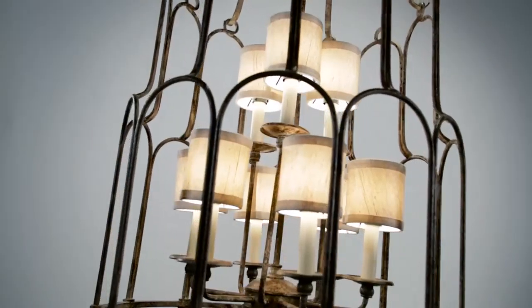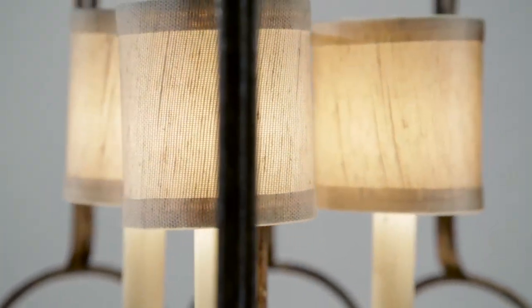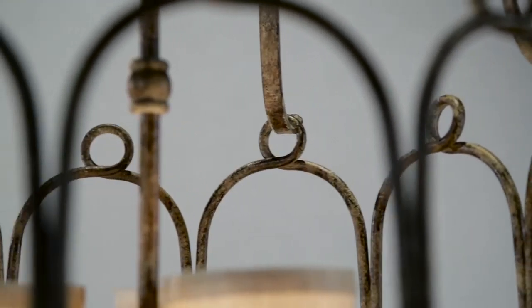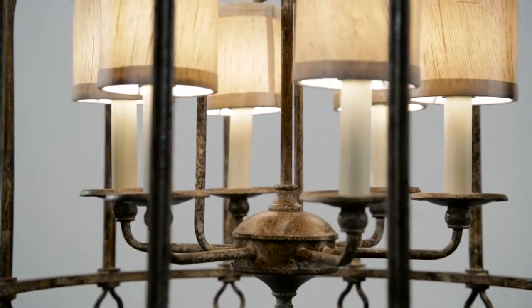The airy wedding cake layered frame surrounds a candelabra of light sources topped with natural linen shades. Carousel is available in three pendant sizes and wall sconce.